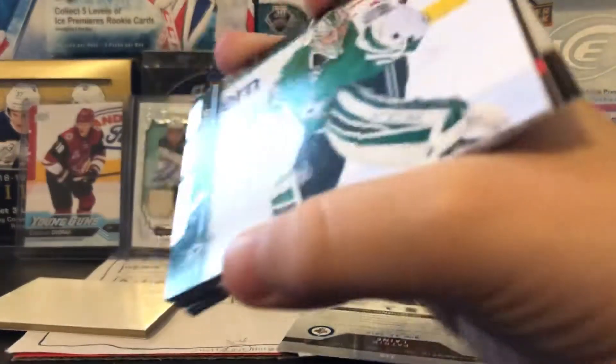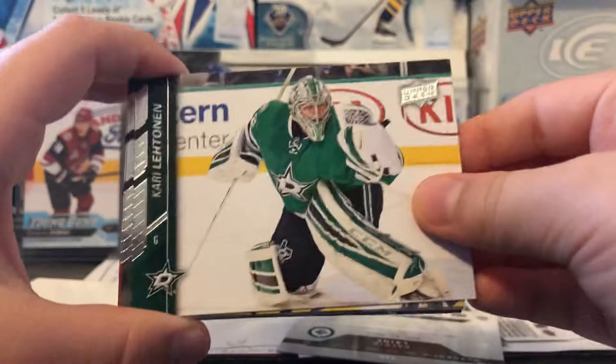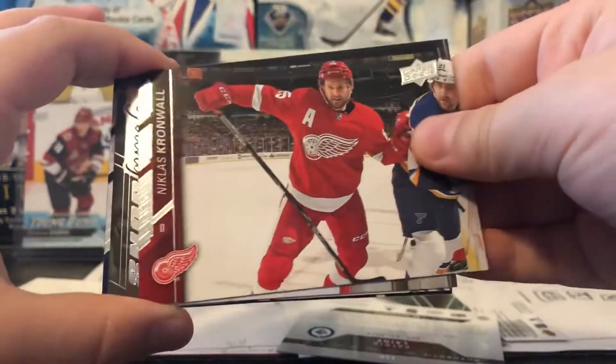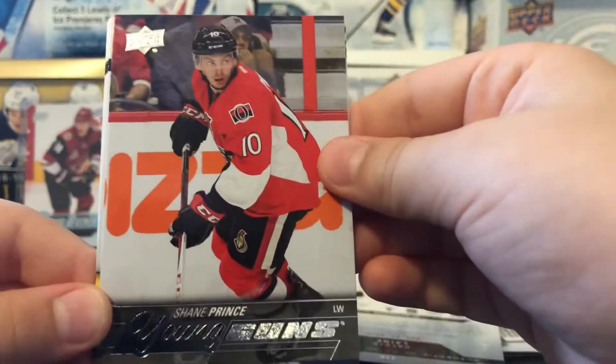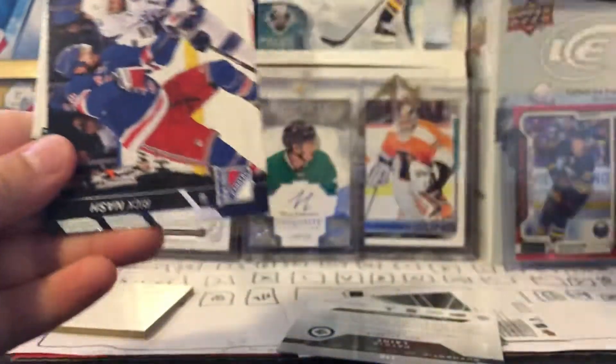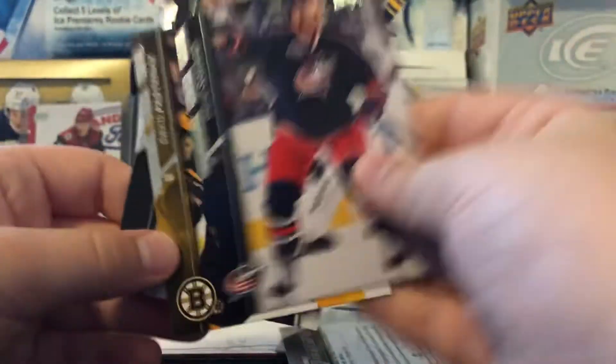Not sure which way to go. Kari Lehtonen, Jake Muzzin, Nicholas Kronwall, Shane Prince Young Guns. Seriously Upper Deck, what's going on? David Savard, David Pastrnak, and James Neal.